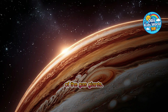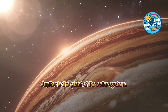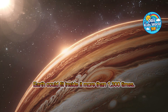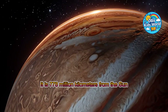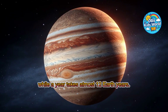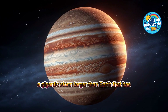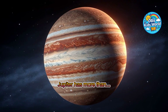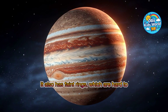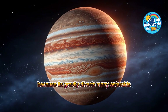Beyond Mars begins the realm of the gas giants. Our next stop is the biggest planet of all, mighty Jupiter. Jupiter is the giant of the solar system, with a diameter of 142,000 kilometers. Earth could fit inside it more than 1,300 times. It is 778 million kilometers from the sun and made mostly of gas. A day on Jupiter lasts only 10 hours, while a year takes almost 12 Earth years. In its atmosphere rages the Great Red Spot, a gigantic storm larger than Earth that has been active for centuries. Jupiter has more than 90 moons; the largest, Ganymede, is even bigger than Mercury. It also has faint rings, which are hard to see from Earth. Jupiter acts like a cosmic protector, because its gravity diverts many asteroids that might otherwise hit Earth.